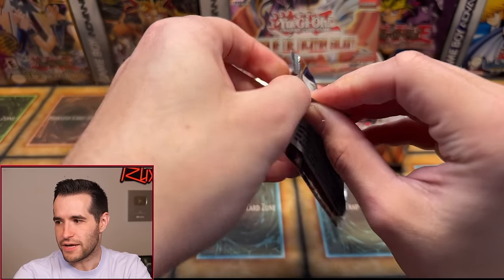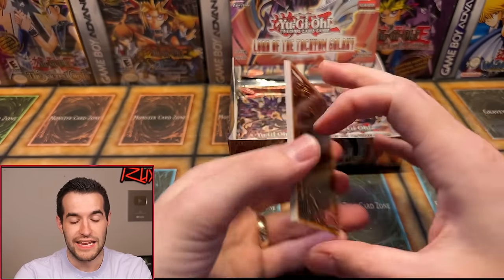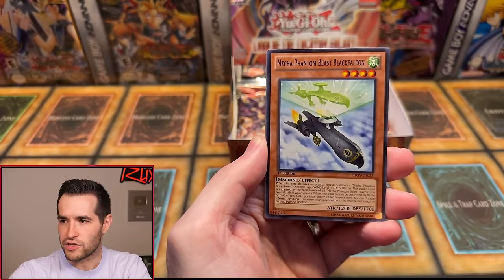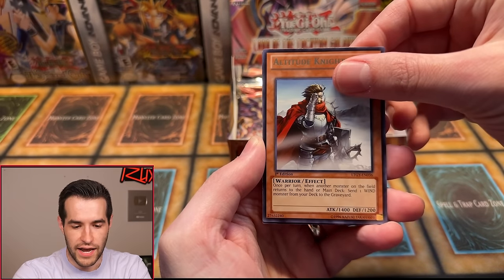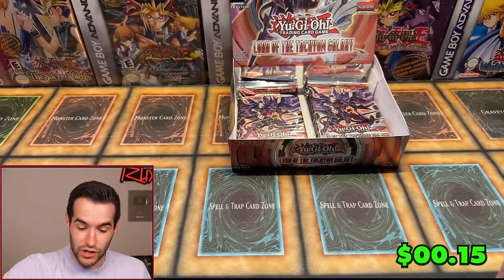Left side — no Ghost Rare has been pulled yet, still looking. Still trying to pull a Tachyon in any version — that would be great. We have Shark Kraken, Battle Unboxer Headgeared, Legendary Atlantean Tridon, Black Falcon, Aurora Wing, Magnum Shield, Xyz Block, Altitude Knight, and Panther Shark. There are still a lot of foils left in this box — maybe three or four more.